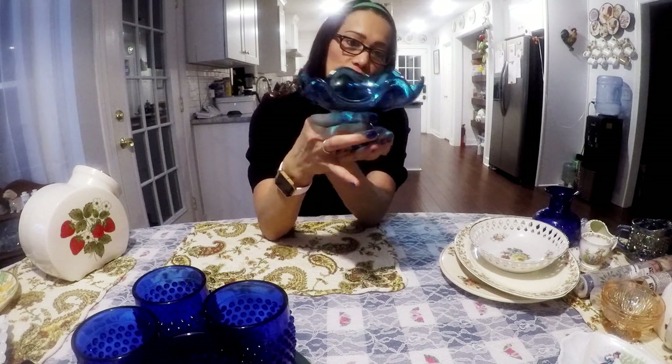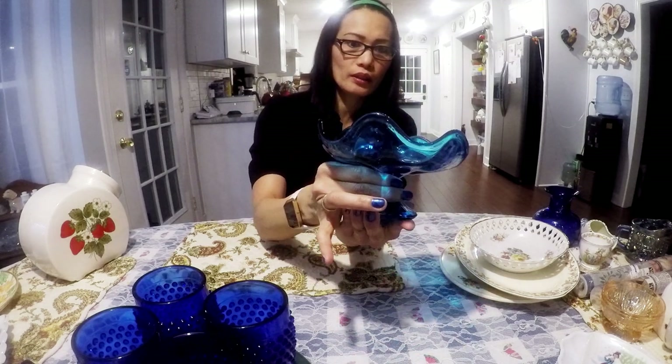This candy dish — look how beautiful the color. It's in very good condition, no chips, no cracks — excellent condition. I think I'll try to get $22 for this candy dish.